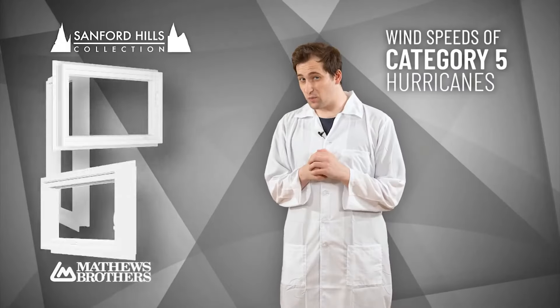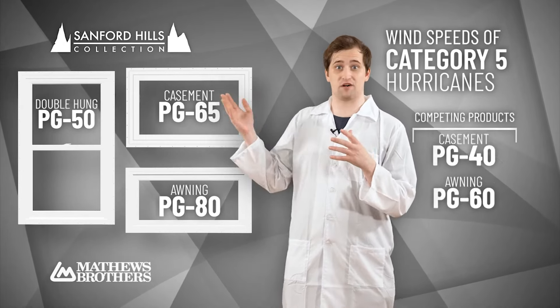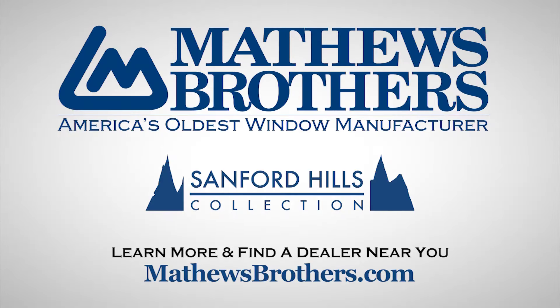Speaking of which, did we mention our Sanford Hills products can all withstand category 5 hurricane speed winds? Some Sanford Hills products even go further, scoring as high as a PG-80. I think I like my chances better over here. So make the choice of both beauty and performance with Sanford Hills from Matthews Brothers.